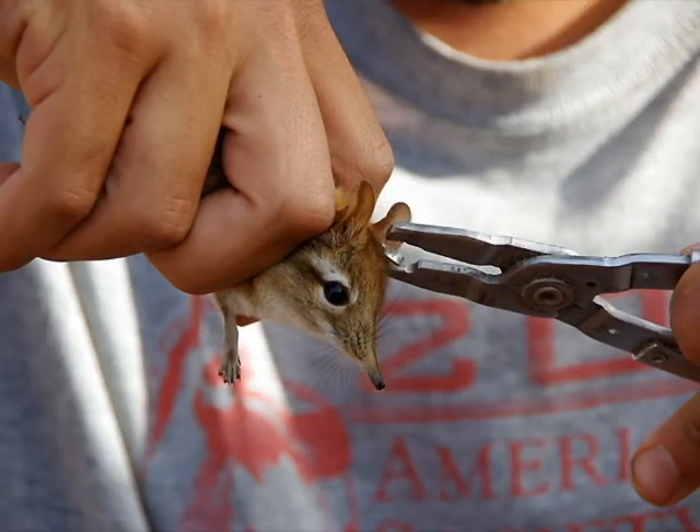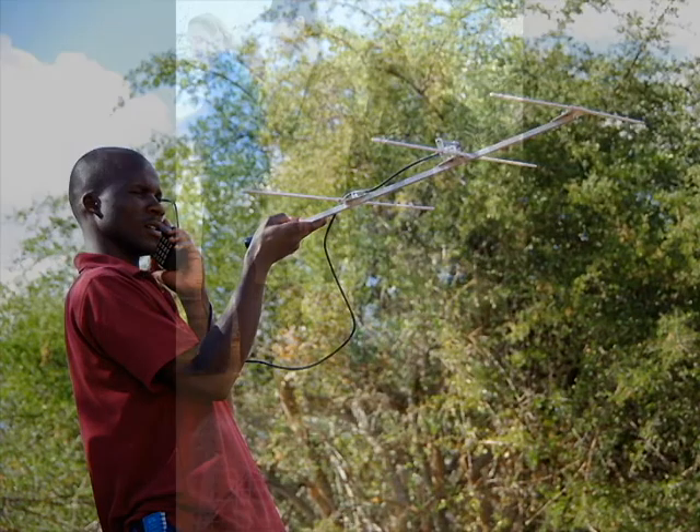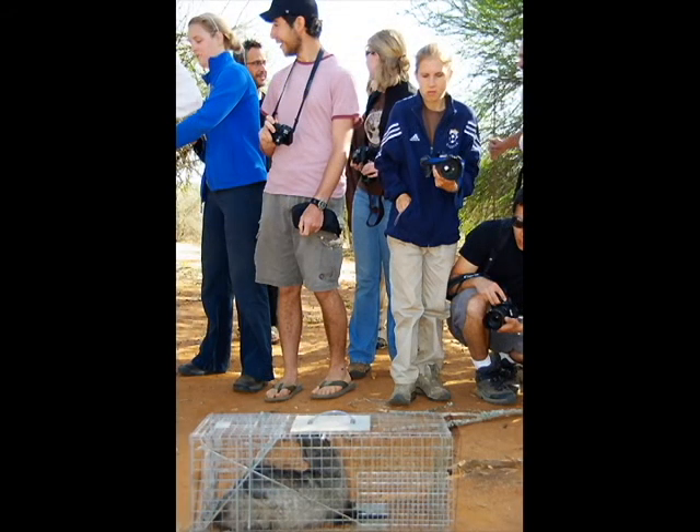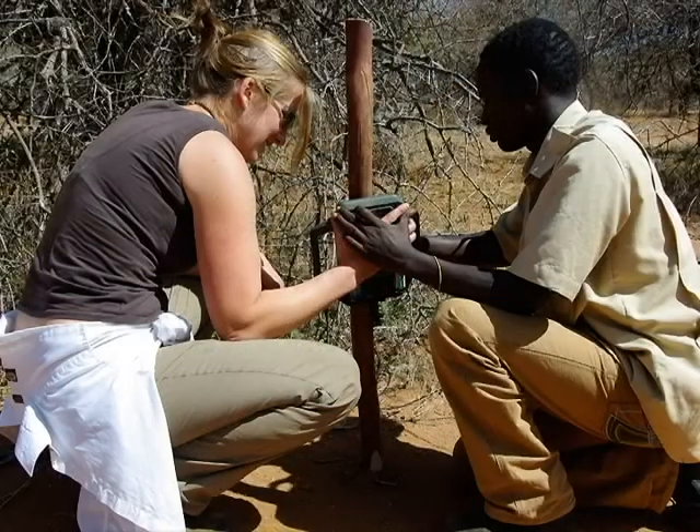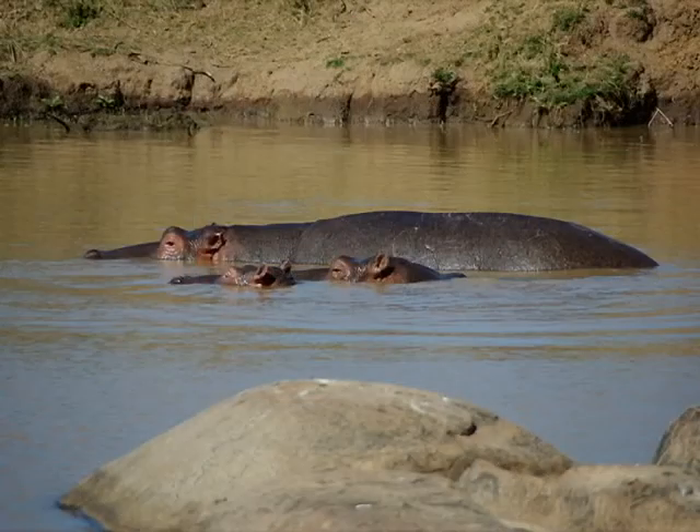Throughout our time at Impala, we learned a variety of field techniques including radio telemetry, small mammal trapping, mist netting bats and birds, and how to use camera traps — motion-activated cameras that allow us to detect the presence of animals.